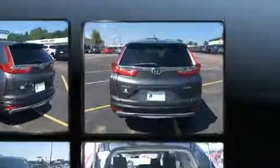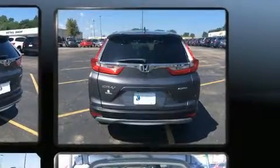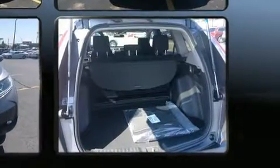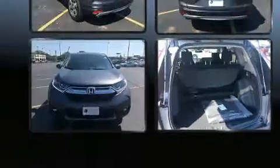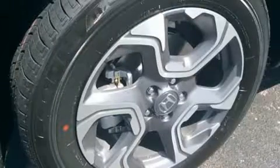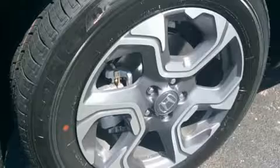A wealth of standard features mean that you no longer have to sacrifice, like heated seats, a tachometer, front fog lights, lane departure warning, blind spot sensor, remote keyless entry, and the power moonroof opens up the cabin to the natural environment.